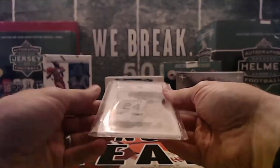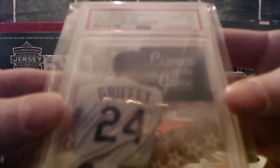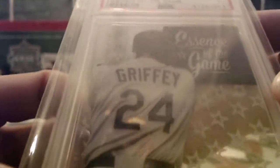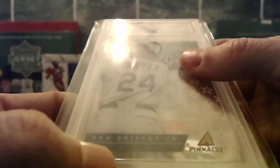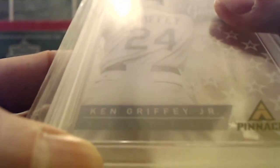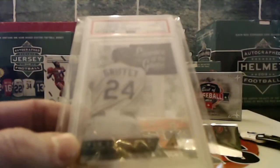And then number two — oh, how about a Griffey! 2023 Panini Pinnacle Essence of the Game. And that's gonna be Seattle. You can barely see Seattle underneath there. It's a nice one there. Too bad there's no auto on that one.